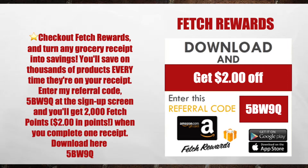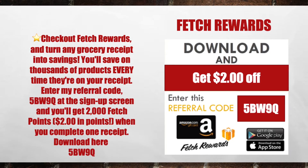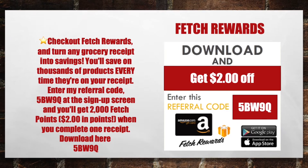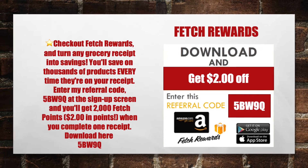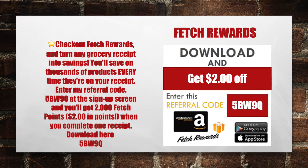First, make sure you download the Fetch Rewards app. Check out Fetch Rewards and turn any of your grocery receipts into savings — you'll save on thousands of products every time they're on your receipt. Enter my referral code 5BW9Q at the sign-up screen and you'll get 2,000 Fetch Points, that's $2 in points when you complete your very first receipt.